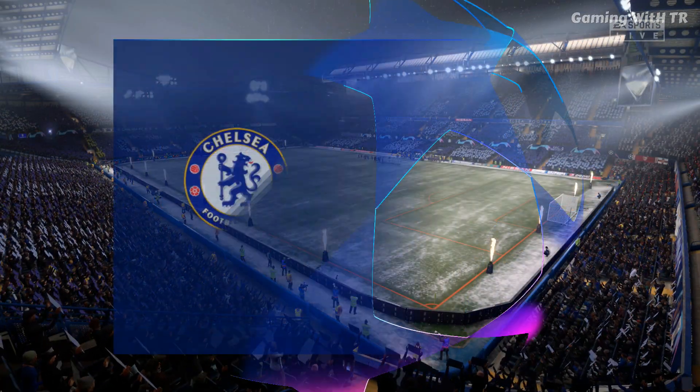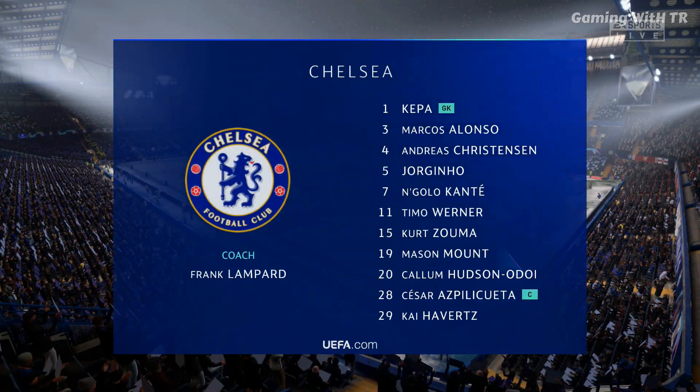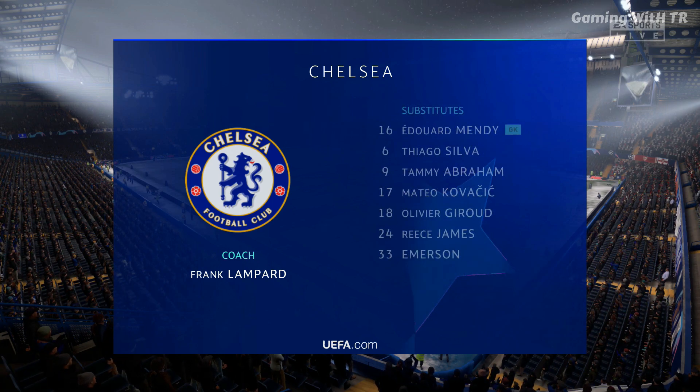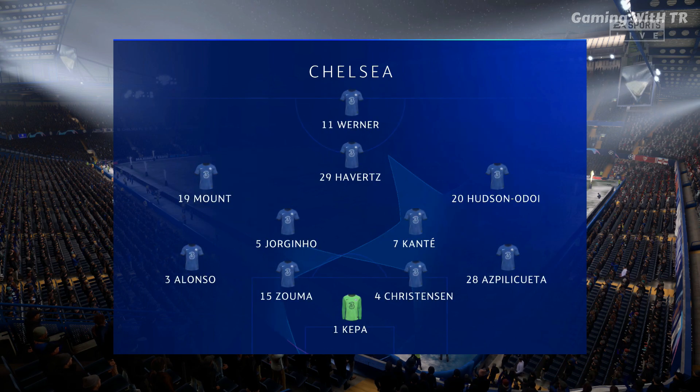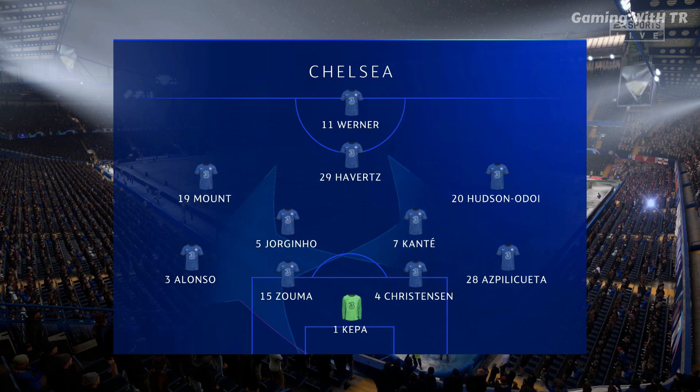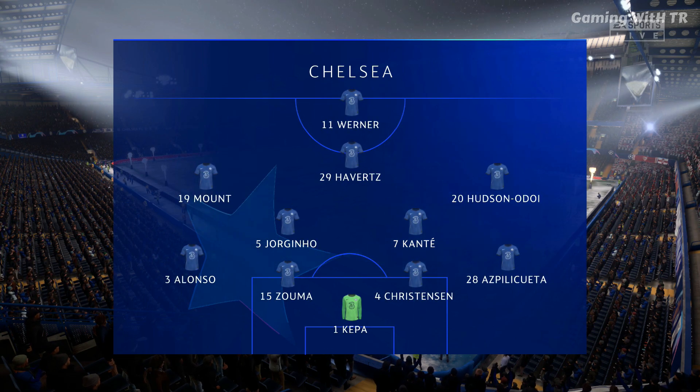And this is how it looks for Chelsea. Kepa stands between the posts. Zouma plays with Andreas Christensen in central defence. Jorginho plays with N'Golo Kanté in the centre of the park. And in attack, it's the very pacey Timo Werner.